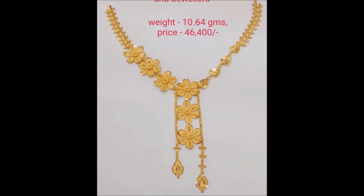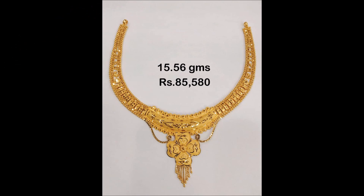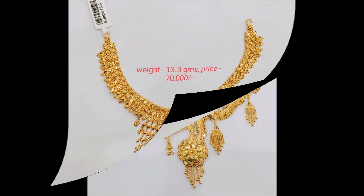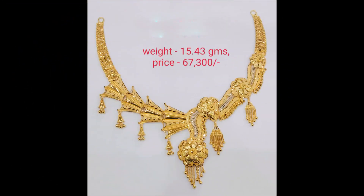If you guys like these beautiful necklace designs, please like, share, and give some comments. Also subscribe to our Today Fashion YouTube channel and become a member of the Today Fashion family. Please don't forget to click the bell icon. Daily on our Today Fashion YouTube channel we upload different styles of cool designs.